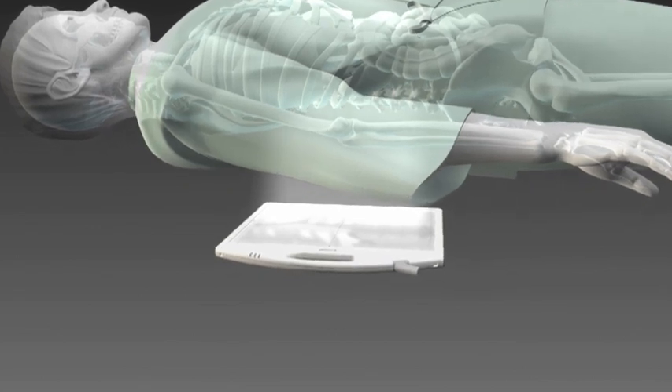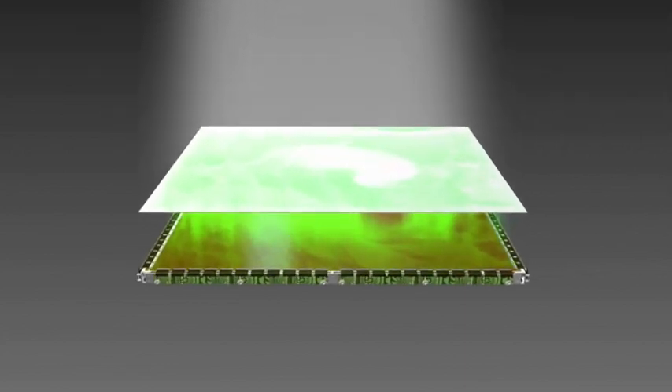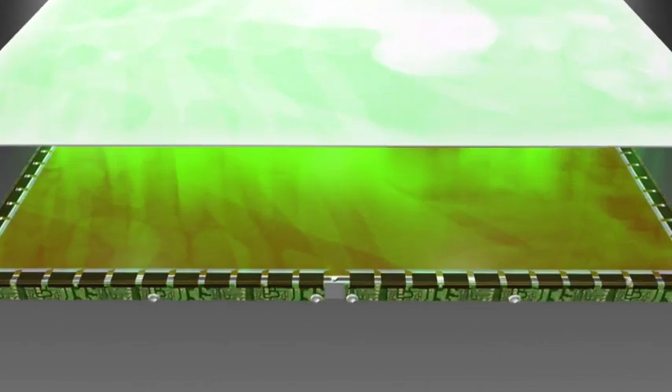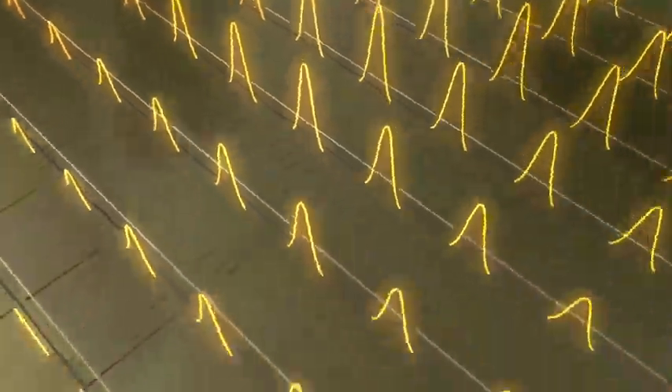Let's see how it works. The X-rays that pass through the subject are absorbed by the scintillator and converted into visible light. This light is converted into electric signals by the image sensor. Canon maximized the surface area of the sensor by positioning the TFT, which switches the flow of electricity, beneath the sensor. This made possible increased sensitivity and fluoroscopic imaging.